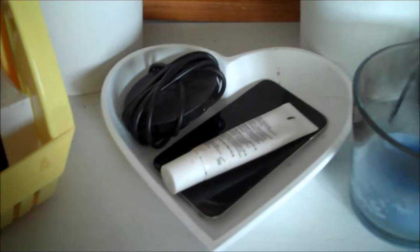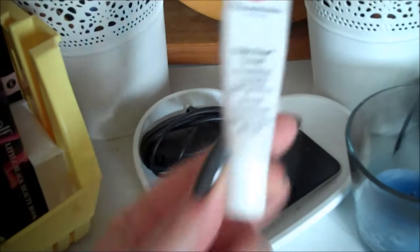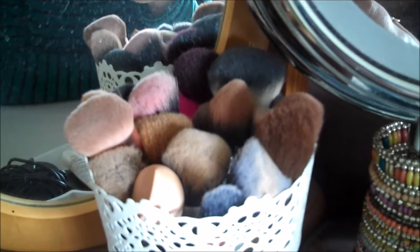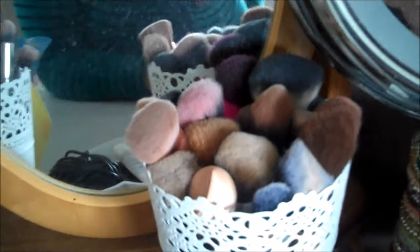I've got a little heart-shaped dish that I keep my wireless charger in, a little bottle of Elizabeth Arden lip balm, and my iPod. A little candle. These are all my eye brushes — I've got quite a few and they're in the little pots from Ikea. I've also got one for my face brushes; that one's full to the brim. I've got to clean them — they're really dirty at the minute.